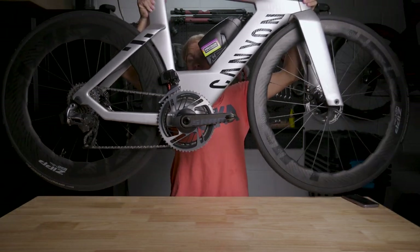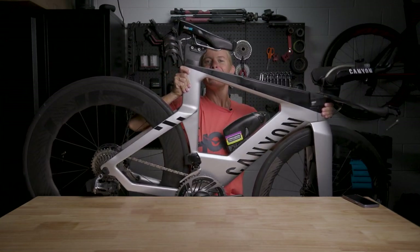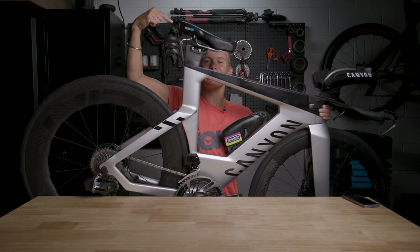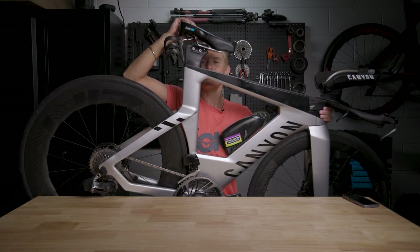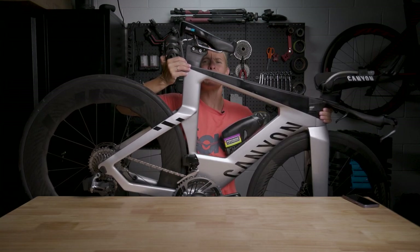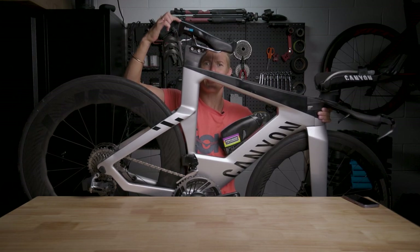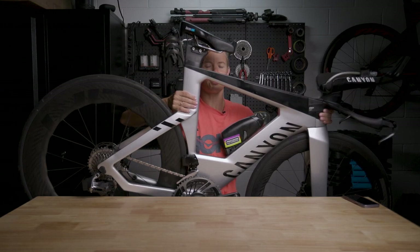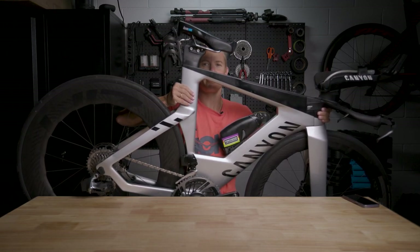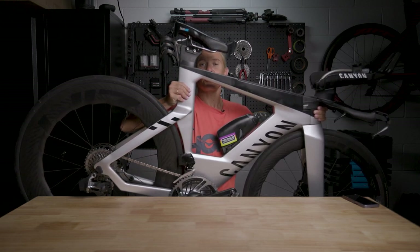Moving to the saddle — this is the ISM Road 2.0, formerly known as the ISM Adamo Road. It's my absolute favourite saddle. I've been carrying it across years on all the different bikes — I always use the same one. It fits me, I don't have too much drama at all with it, and I've never really had a saddle sore, so I'm not going to change anything.